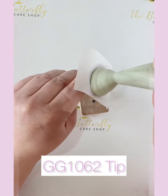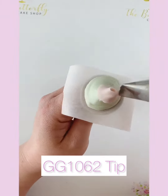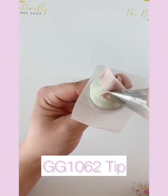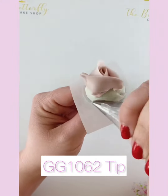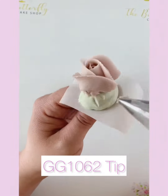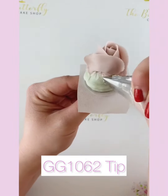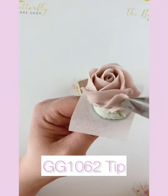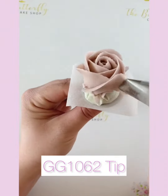If you've watched our videos before, you'll already know that we love a rose cupcake at the Butterfly Cake Shop. This one is piped using the GGK Craft 1062 tip for the rose itself, and the GEM 352 for the finishing touches.